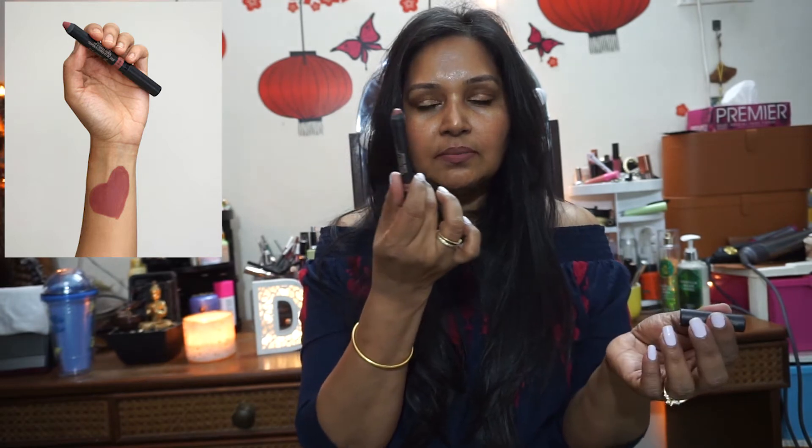The next shade is by Nudestix in the shade Purity — a pinky nude that suits Indian skin tones. It's a multi-stick: you can use it as a blush or even as an eyeshadow, giving you a monochromatic look. Nudestix and Huda Beauty are both available at Sephora India, online and in-store. So this is Nudestix Purity.